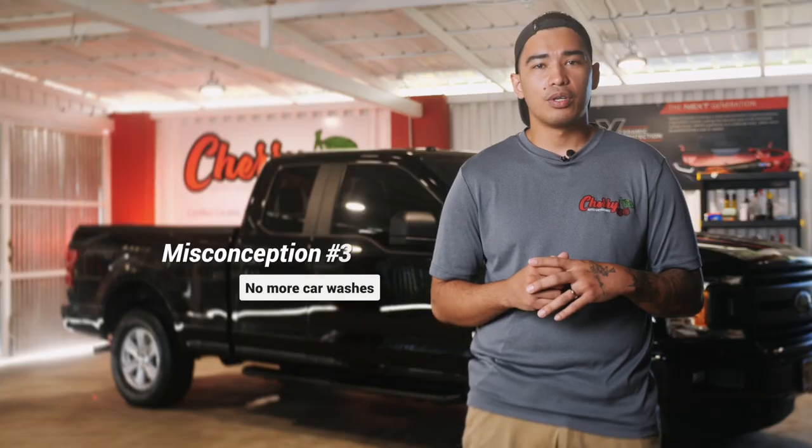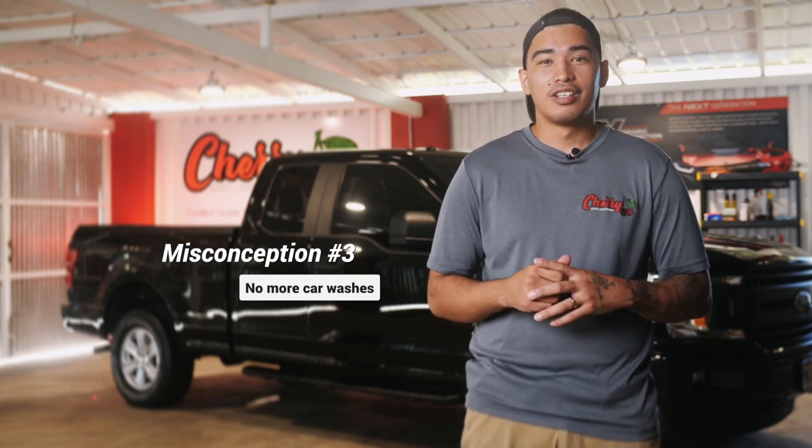Third, a ceramic coating doesn't mean you don't have to wash your car. Ceramic coating isn't a magical potion that can keep your car clean no matter what, so you still have to perform regular maintenance. Just like anything in life, in order to keep something in good condition, you must maintain it regularly.